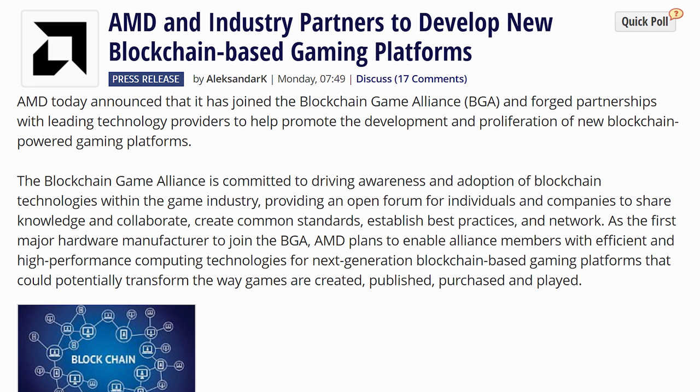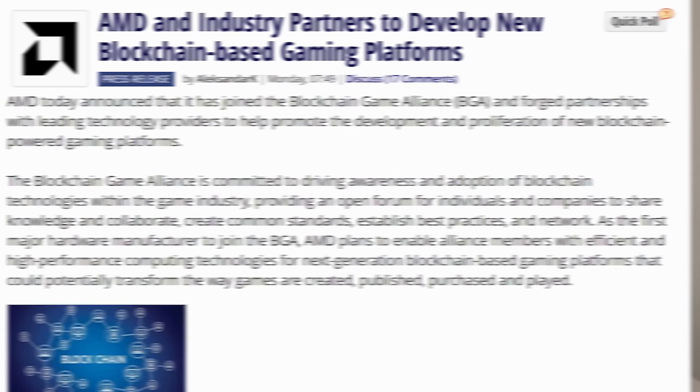I don't play WoW, and I don't play blockchain games — and neither does anybody else apparently, but that doesn't stop AMD from announcing a partnership to create a blockchain game alliance. Blockchain technology is fantastic, but it looks like a solution looking for a problem rather than actually fixing issues we have in games. It just looks like a new payment platform, and our payment platforms aren't really broken.